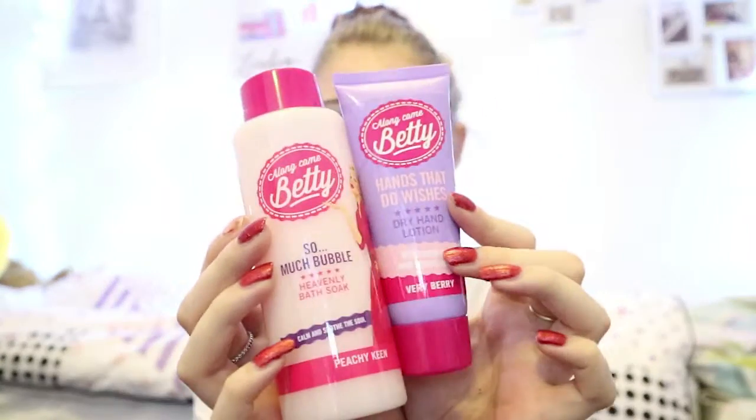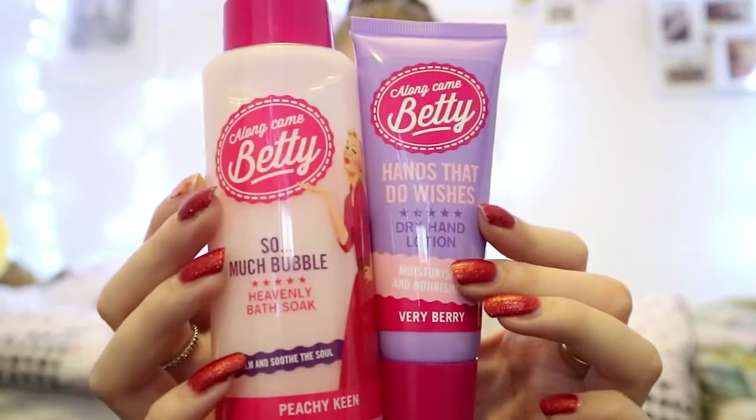Something else I've been loving bath-wise is the Along Came Betty range, which I talked about in my last video. You get a 'Peachy Keen' and a 'Very Berry' — these are the ones I've been loving the most. They leave a really nice feel to the skin, nice and soft and smooth. The size is also perfect to stick in my bag as a hand cream, and the bubble bath is amazing as well.